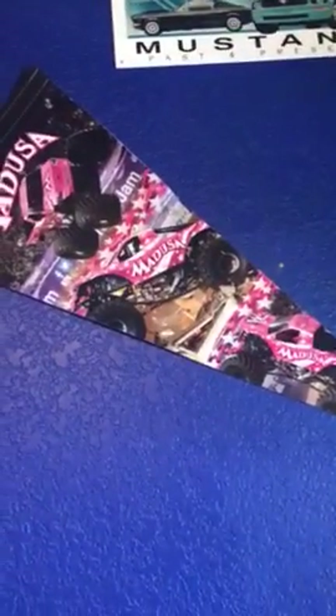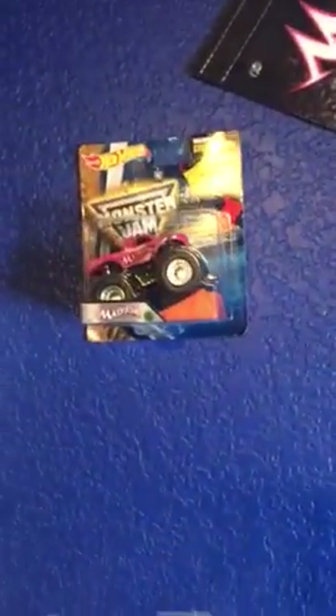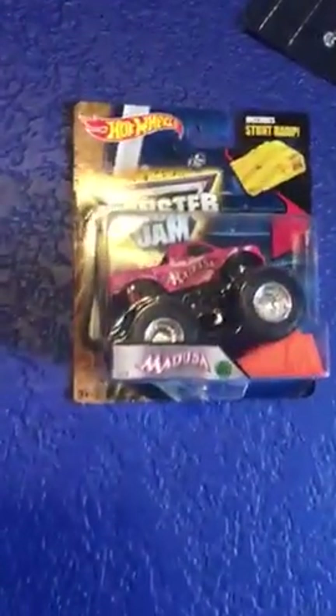Here's another picture. This right here — I love going to Monster Jam. There's this one monster truck that I like. Her name is Medusa and it's pink, so that's my favorite. And I have a monster truck too. There it is.